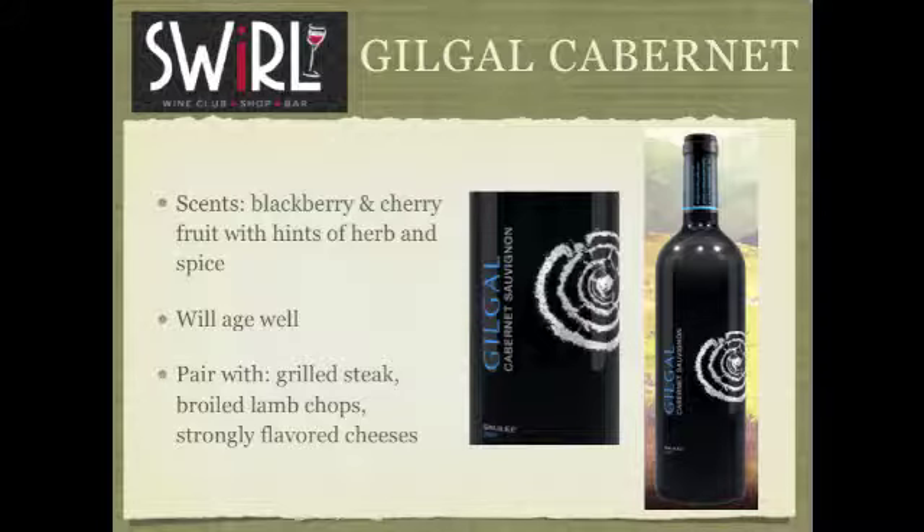We're going to go right to the king of reds, which is Cabernet Sauvignon. It's fresh, but not as much heavy berry as, like, a California Cabernet. There are more hints of oak and herb and spice than just over the top. For people who want to search it, the producer is spelled G-I-L-G-A-L. Gilgal.